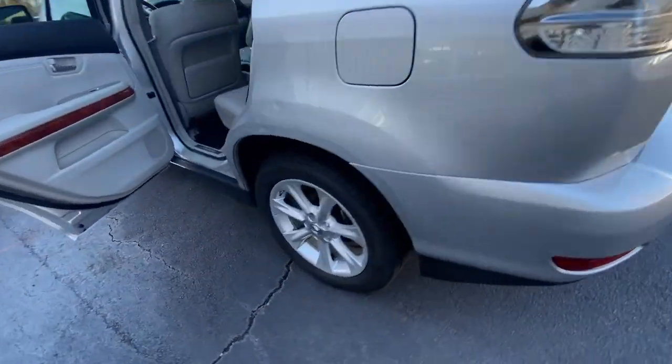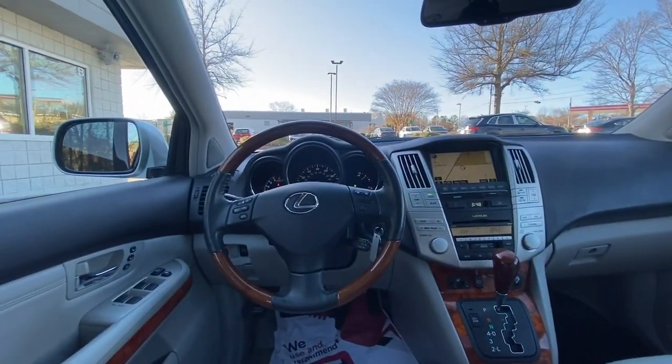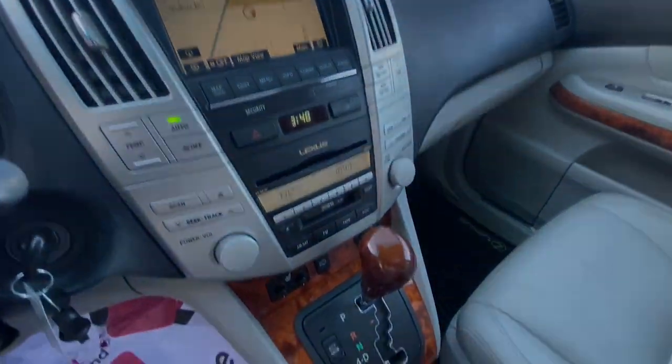These are just some of the great options this vehicle comes with: navigation system, sunroof/moonroof, keyless entry, power liftgate, power passenger seat, wood grain interior trim, heated mirrors, and fog lamps.